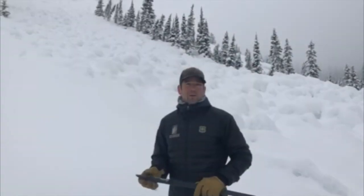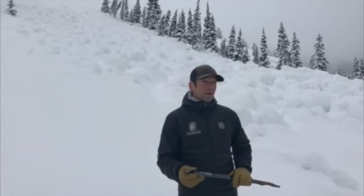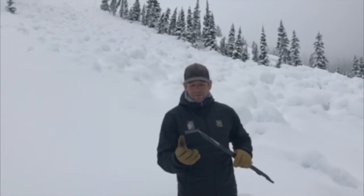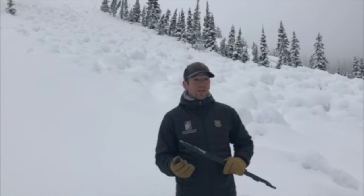It is springtime and we have a variety of avalanche problems to look out for. This time of year can be great to try and hit larger objectives — couloirs, big alpine terrain — but you really need to be mindful that stability can change quickly.